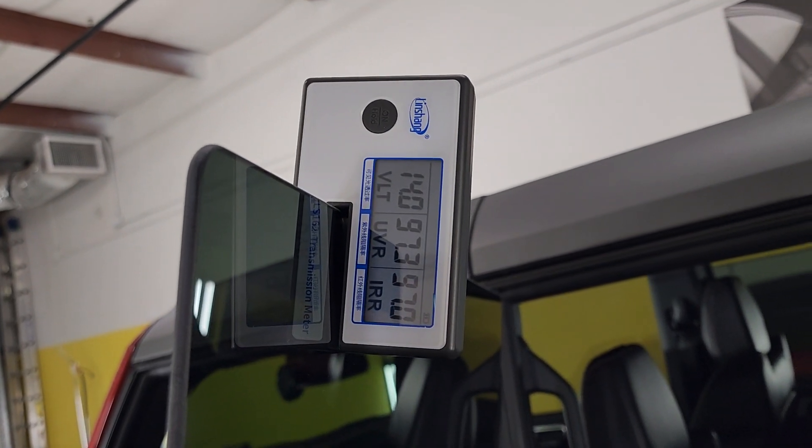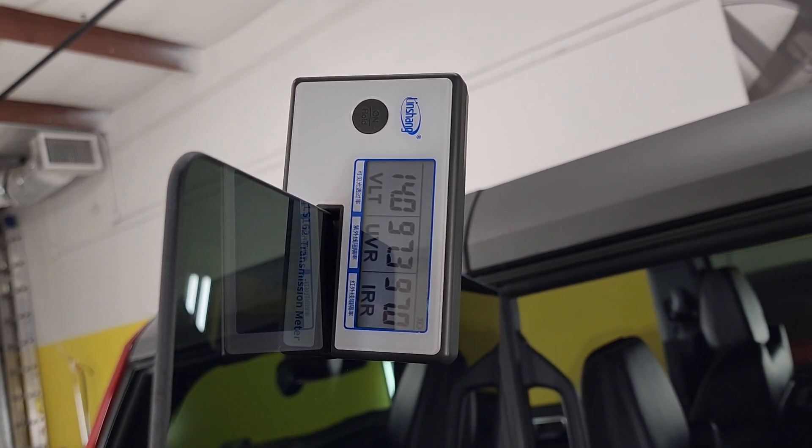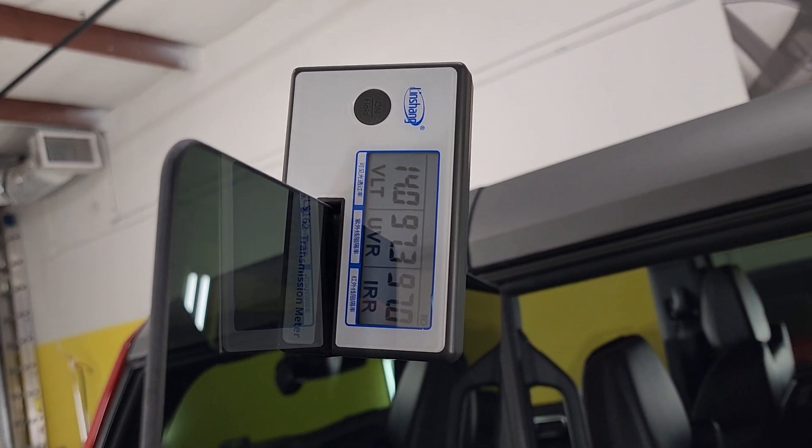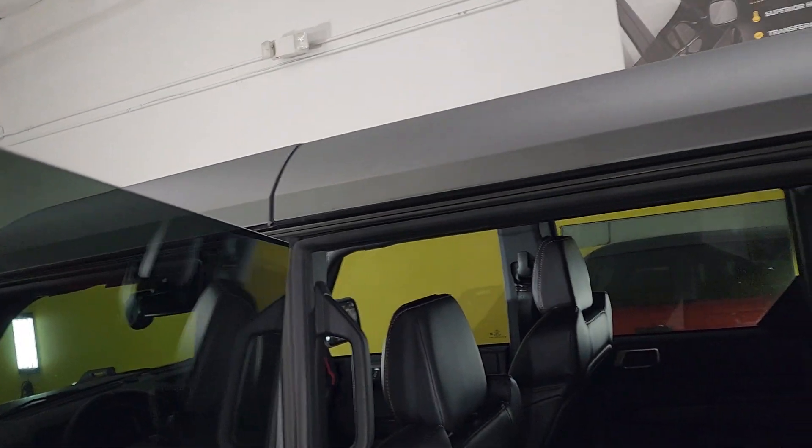Again, you can see this is reading at 14 on the VLT, 97.3 on the ultraviolet, and 97 on the infrared heat rejection.